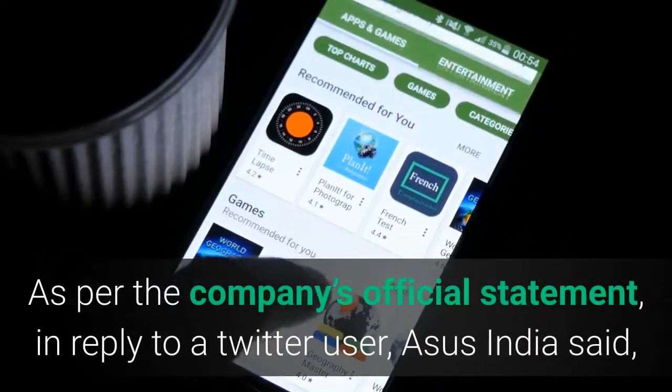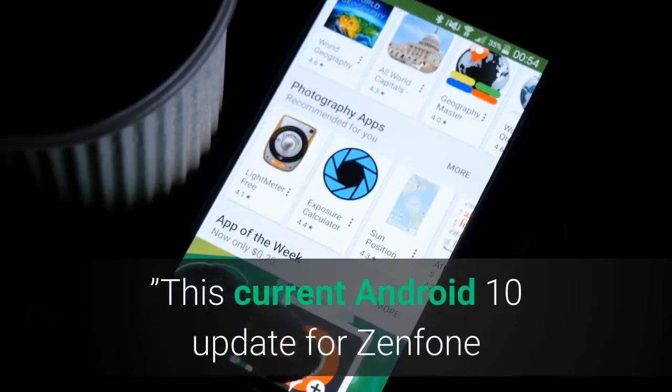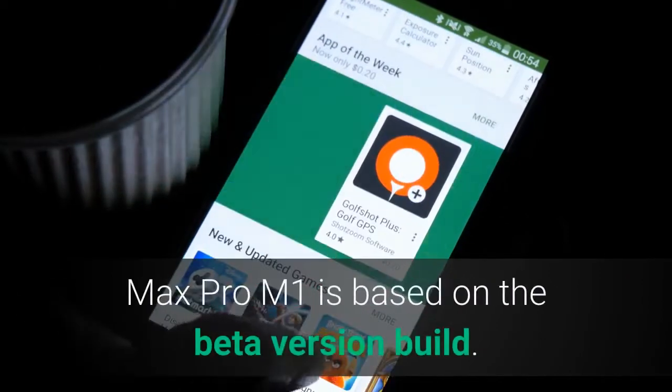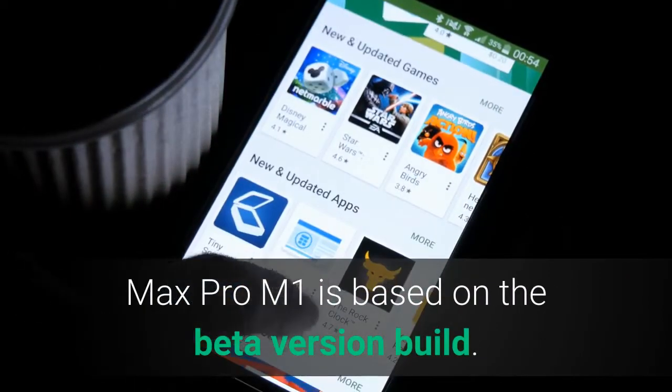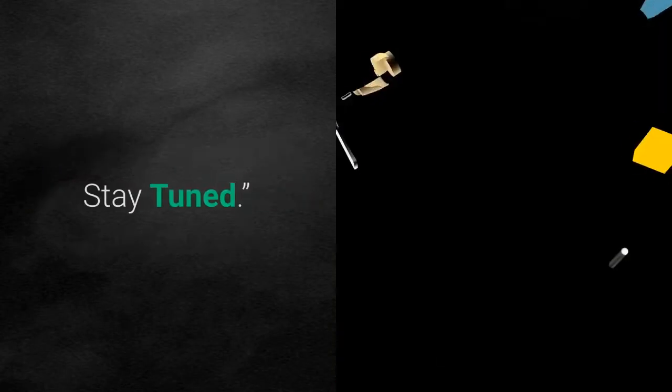As per the company's official statement, in reply to a Twitter user, Asus India said this current Android 10 update for Zenfone Max Pro M1 is based on the beta version build. Users can expect the stable version update to arrive soon.